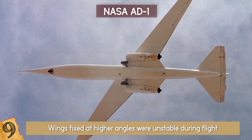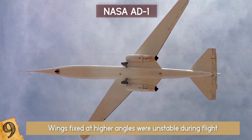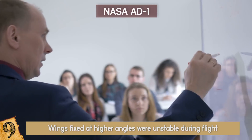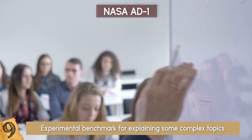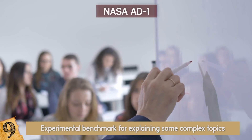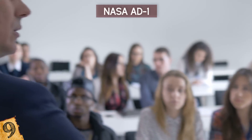Airplanes with wings fixed at higher angles were found to be unstable during flight. The AD-1 today serves as a documented case study in engineering classes and is often used by many authors as an experimental benchmark for explaining complex topics in flight.